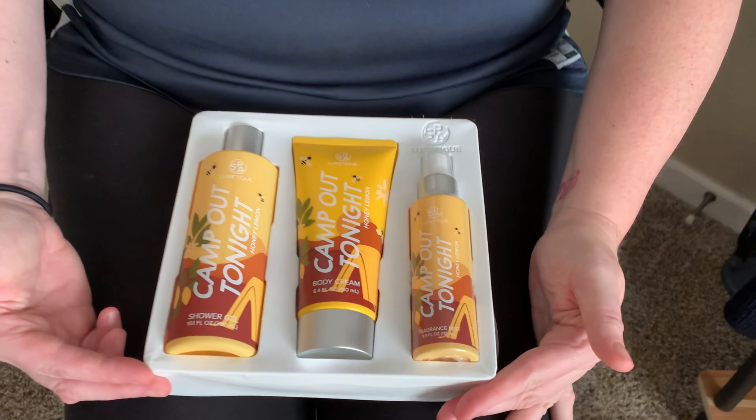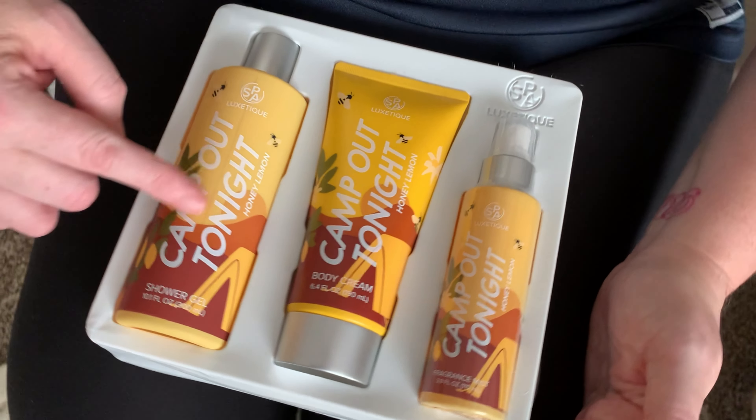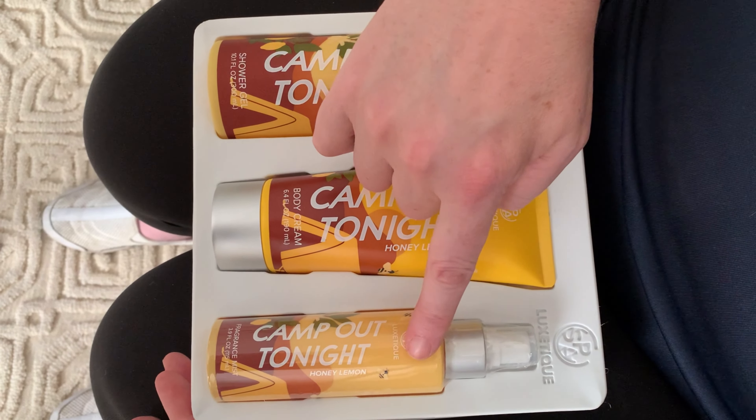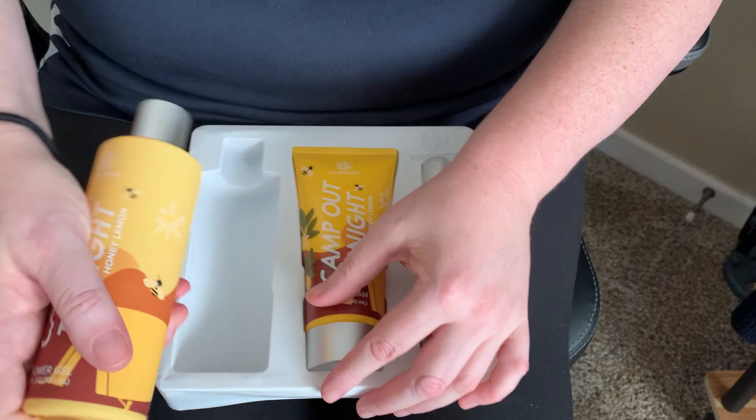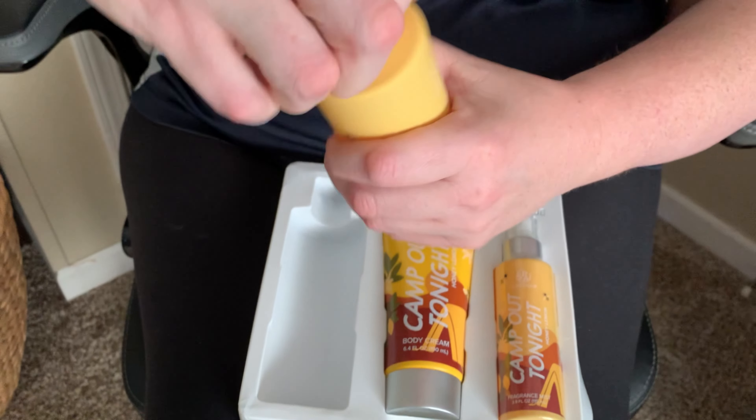And here are the actual products themselves. This is the shower gel, the body cream, the fragrance mist — and you guys, I can smell this already. I cannot even wait to try this.